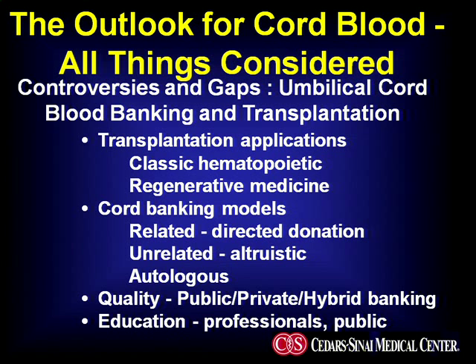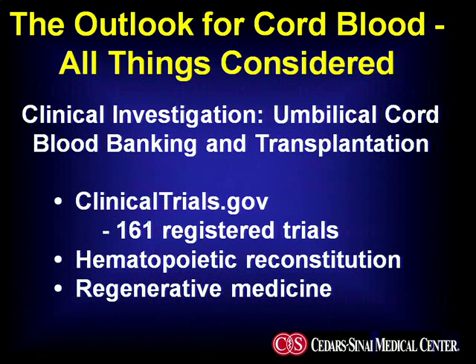We are challenged with gaps in knowledge, and this afternoon is a good example of trying to address what the best evidence is and what challenges lie ahead. We need to make sure that the public and healthcare professionals — who are often the first line of questioning for a family at the time of delivery — are up to date on current and potential uses. I checked in the last 24 hours and clinicaltrials.gov chronicles over 161 registered trials right now, ranging from classic hematopoietic reconstitution to the exciting domain of regenerative medicine.